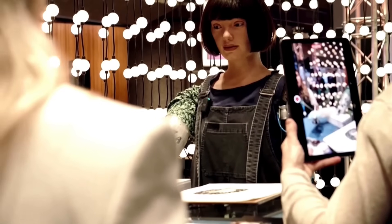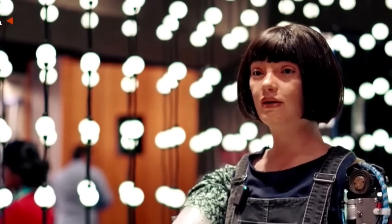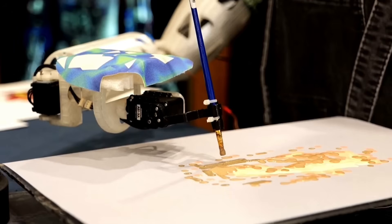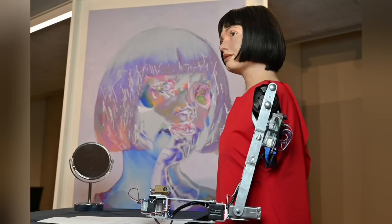Ida has already carved out a place in art history. She made history by becoming the first robot to give evidence to the House of Lords, where she talked about the ethical implications of AI in creative industries. She also became the first humanoid robot ever to have a solo show at the prestigious Venice Biennale. Featuring a lifelike design with natural lips, fluttering lashes, and a moving head, Ida has fascinated audiences worldwide.